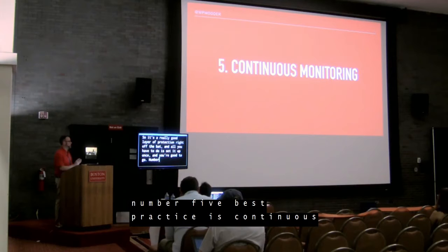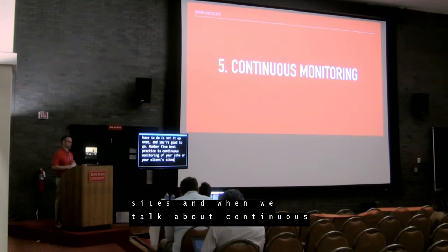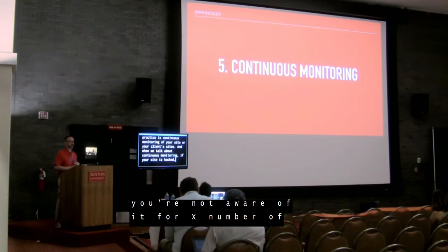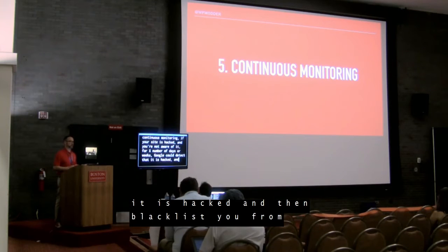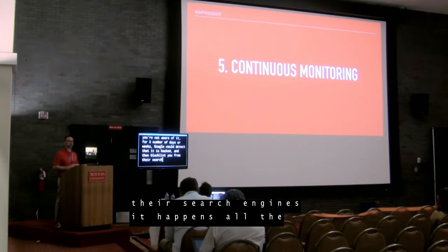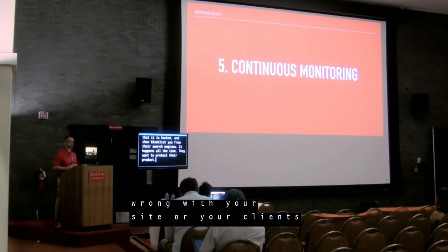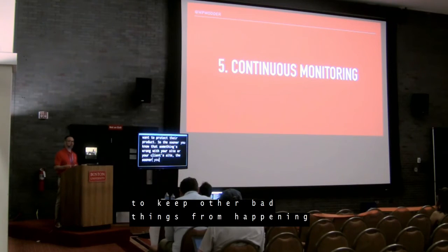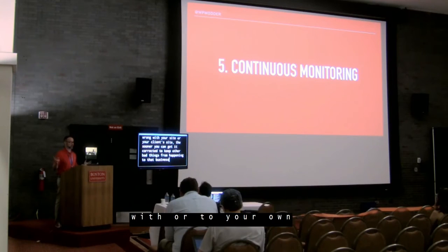Number five best practice is continuous monitoring of your site or your clients' sites. If your site is hacked and you're not aware of it for days or weeks, Google could detect that it's hacked and blacklist you from their search engines — it happens all the time, as they want to protect their product. The sooner you know something's wrong, the sooner you can get it corrected to keep other bad things from happening to that business or your own.